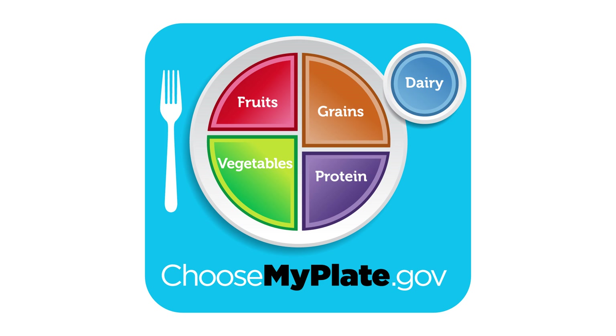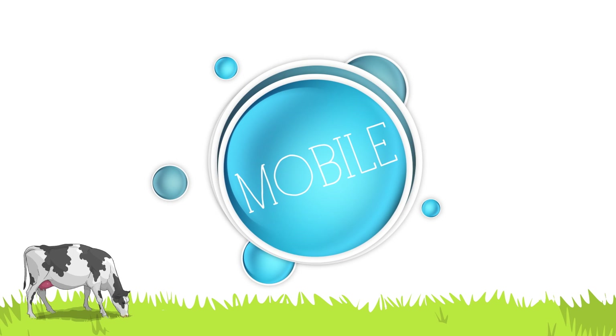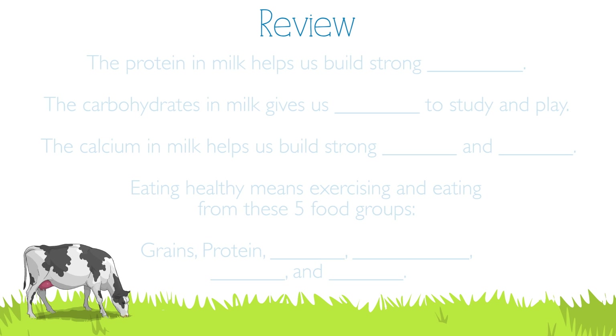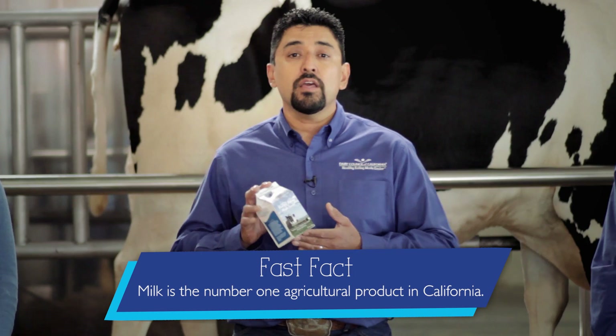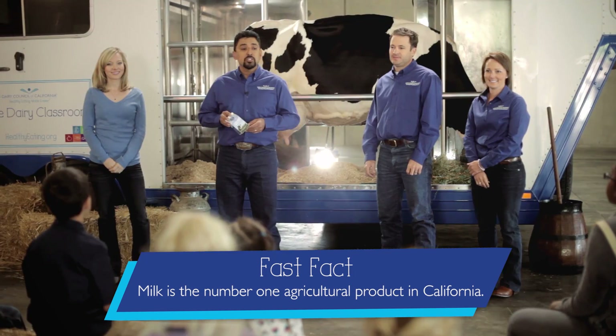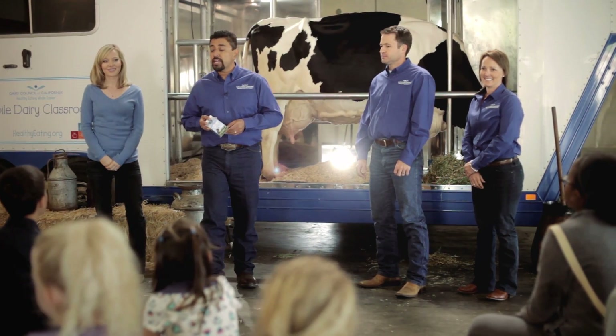Think about which dairy foods you'll have today for your three servings. My Plate reminds us to eat foods from five food groups to be healthy and strong. The protein in milk helps us build strong muscles, and the carbohydrate in milk gives us energy to study and play. Now you know a lot more about cows, how milk gets from the cow to your milk carton, and how milk helps you grow healthy and strong. So the next time you're drinking your milk or eating your yogurt and cheese, remember — milk is a natural product that comes from a dairy cow!